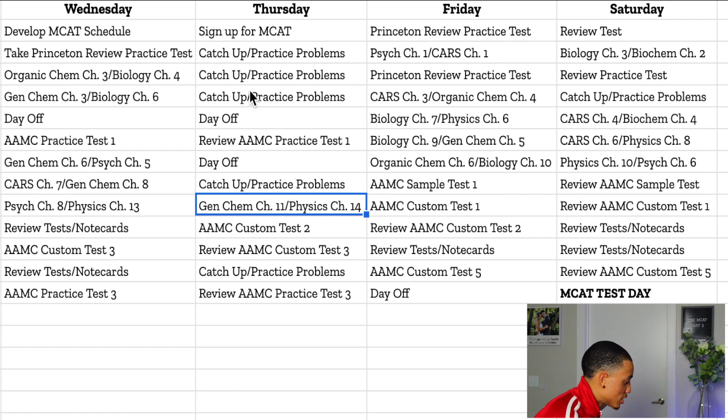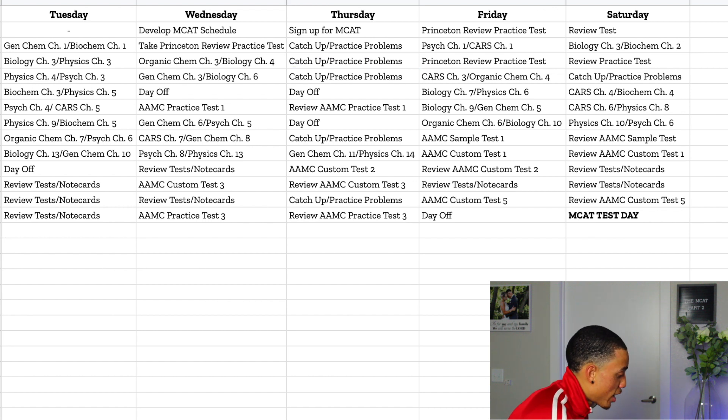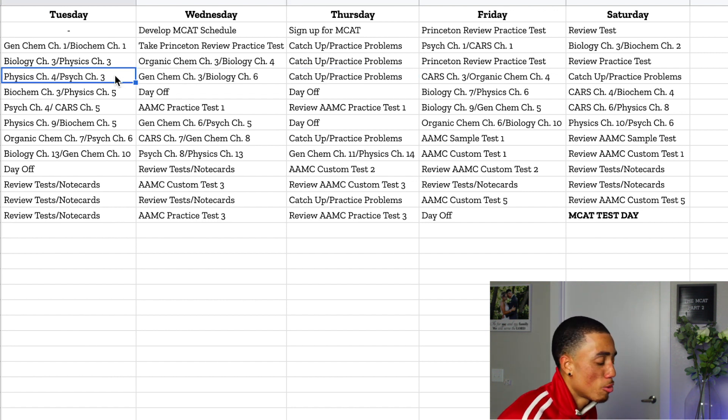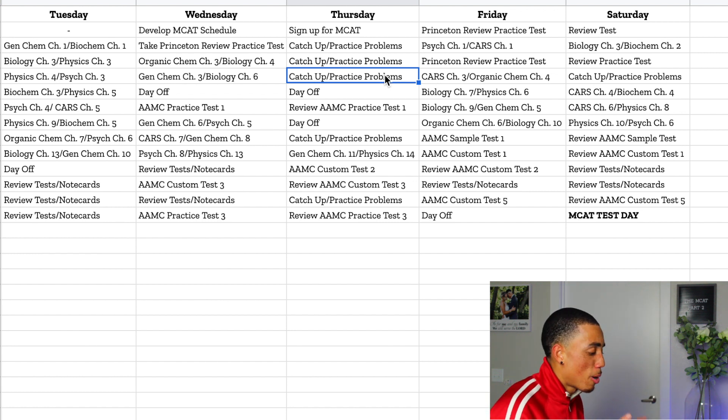I also scheduled six days strictly for catching up and doing practice problems. I did not expect to be perfect, so I planned for that — scheduling days where I could either catch up or, if already caught up, just review practice problems. These days would vary from 30 minutes reviewing a few problems to four or five hours catching up on chapters. For example, if I couldn't get through psych chapter three on a Thursday, I wasn't putting too much pressure on myself because I knew I had a catch-up day coming. That really relieved a lot of the stress and anxiety about missing scheduled days.